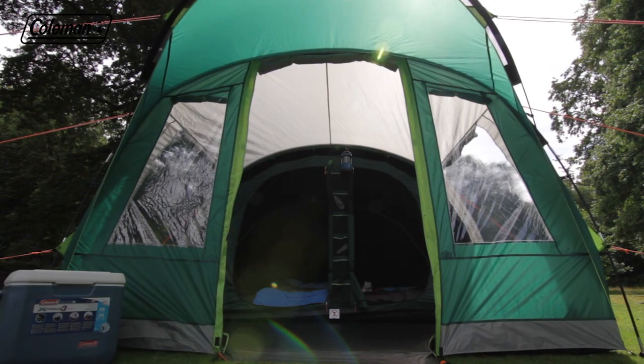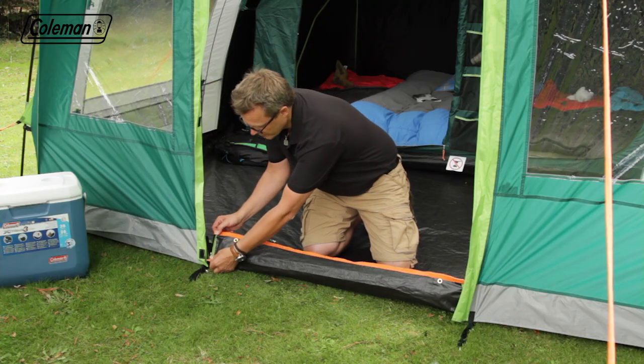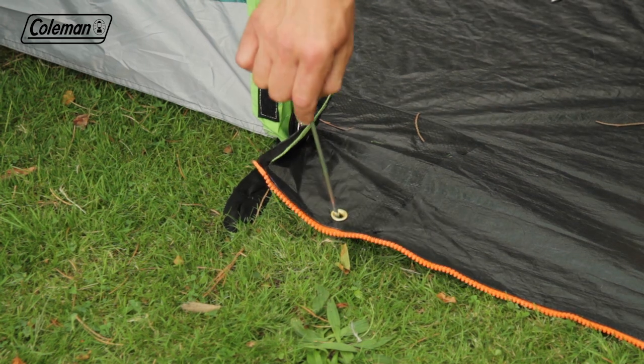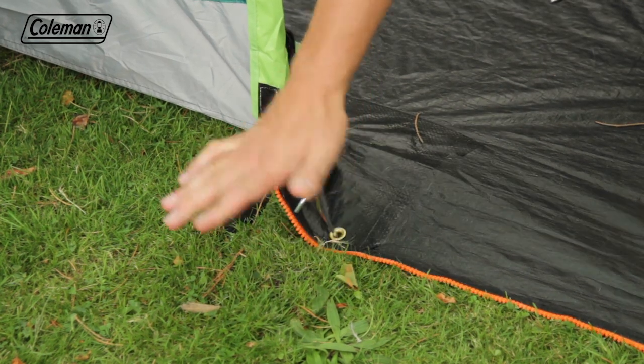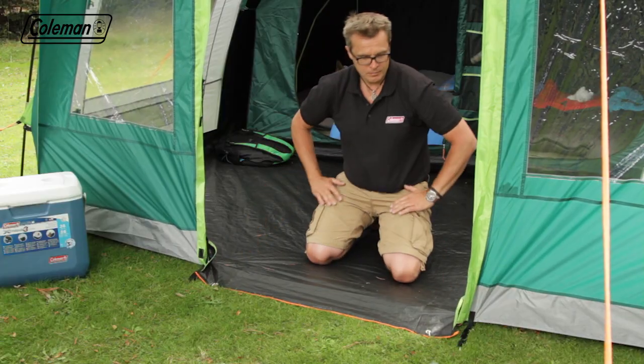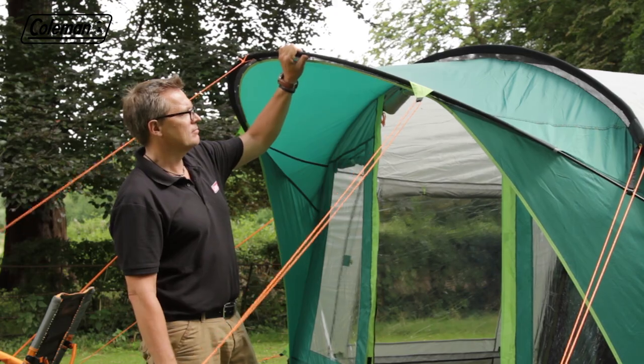For easy access and exit, the tent has an ingenious full-height door with a drop-down section providing a totally flat entrance, perfect for buggies, wheelchairs, and to prevent the family from tripping, while the large peek over the door ensures protection from the rain on entry and exit.